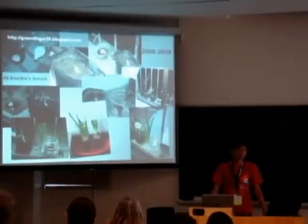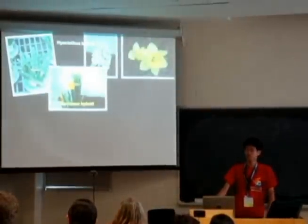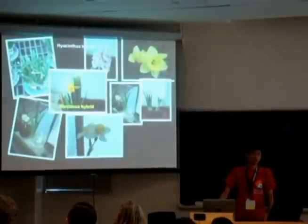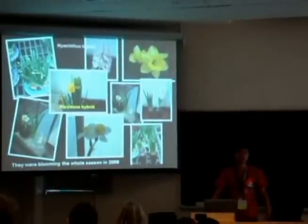Both of them bloomed beautifully. These are two kinds of different species. One is Yassin-Sers hybrid and the other is Nassin-Sers hybrid.